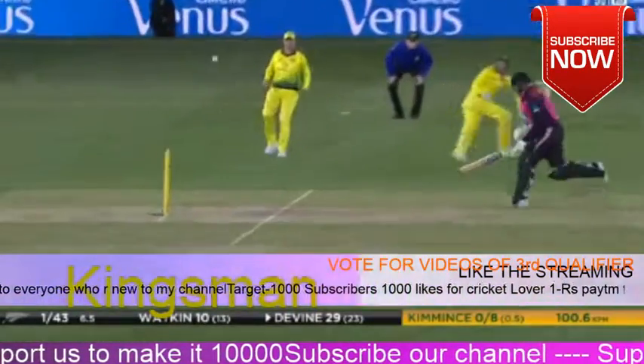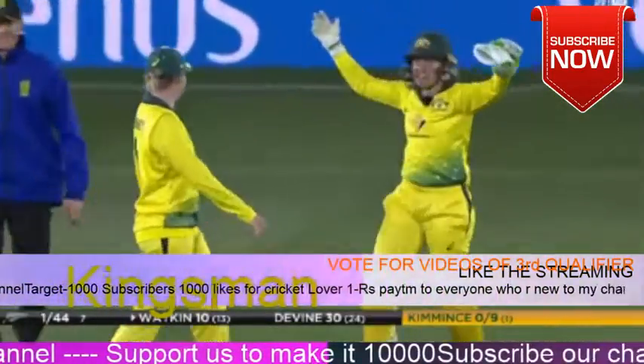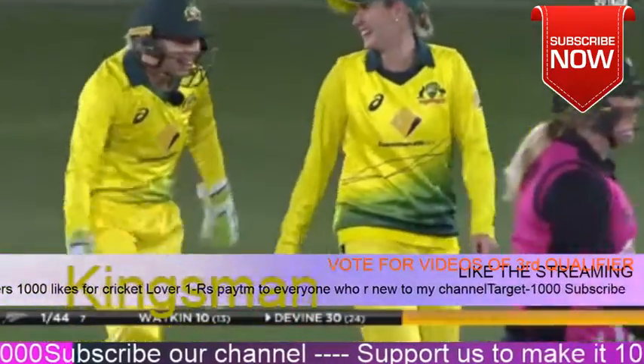Oh, hesitation. That's twice now — twice by Elisa Healy to nearly run out Jess Watkins. End of the seventh, it's one for 44.